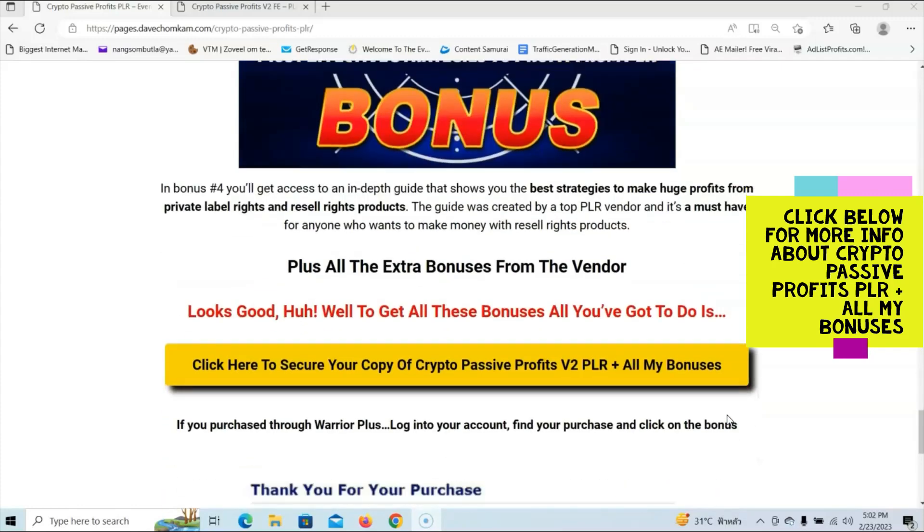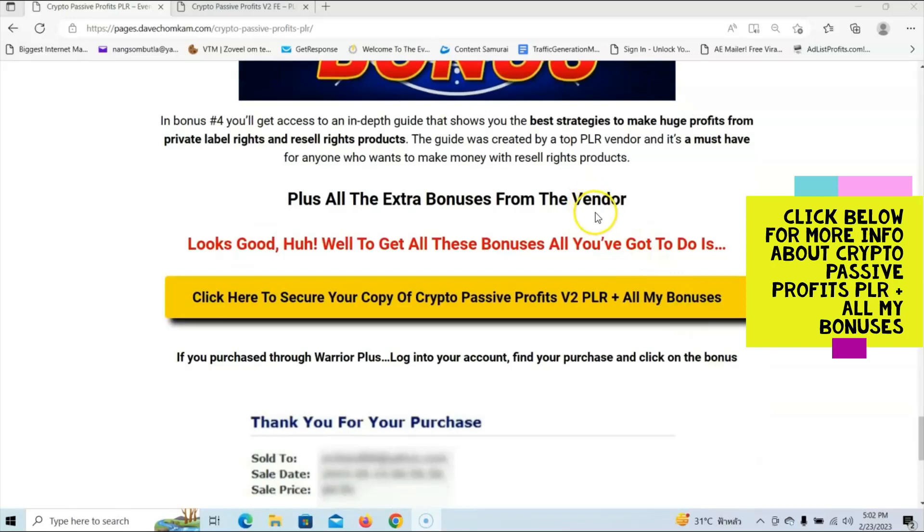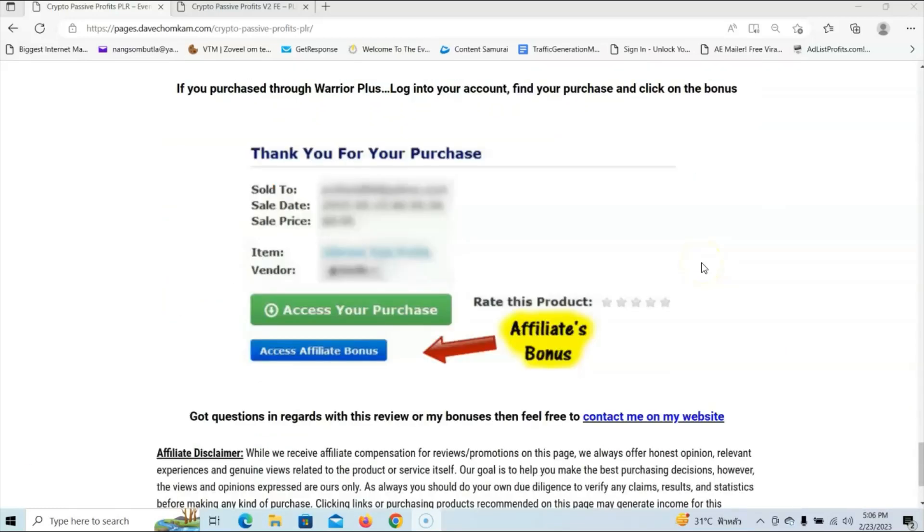As usual, you will also get all the extra bonuses from the vendor. And if you decide to pick up Crypto Passive Profits Volume 2 PLR via my link, then all your exclusive bonuses will be automatically delivered inside your Warrior Plus account. The only thing you have to do is locate your purchase, and underneath it you will see a blue button that says 'Access Affiliate Bonus.' Click that button and it will redirect you to the download page for your bonuses.